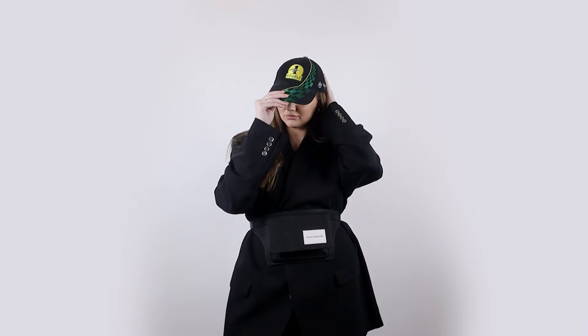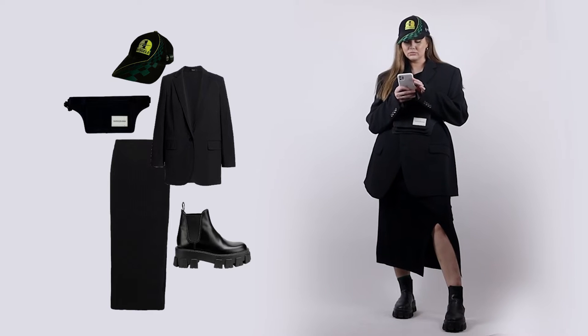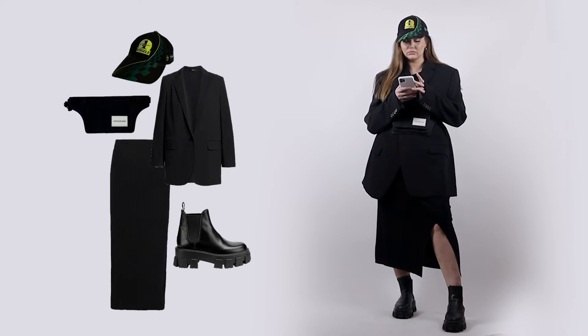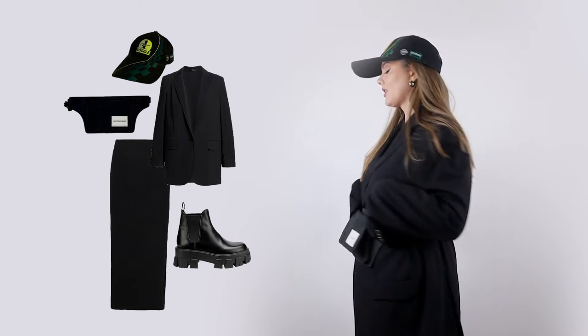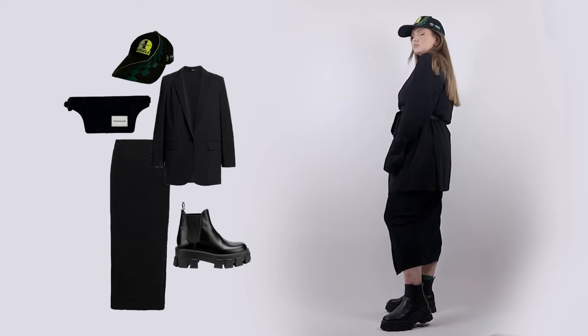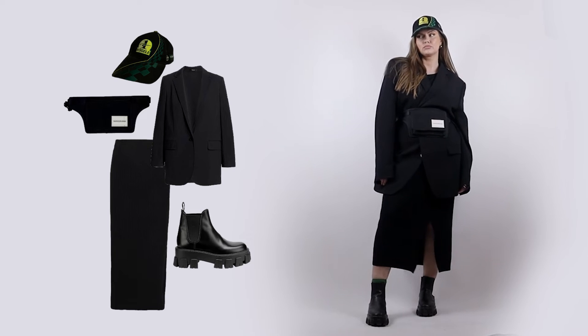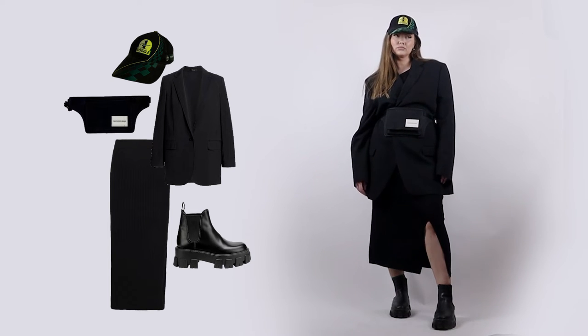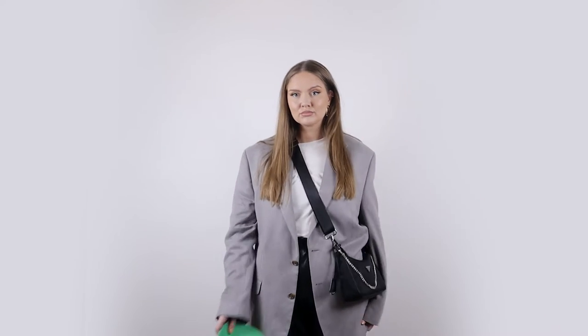I rarely do outfits with skirts, so I think the new year is the best time to switch things up a little. The first outfit turned out pretty feminine but edgy at the same time — I'm wearing a skirt and accentuating the waist, which are clearly super feminine elements, but I have a lot of structure from the blazer, and I'm wearing chunky boots. Little accessories like the baseball hat and a fanny pack on my waist make this outfit much more interesting looking.